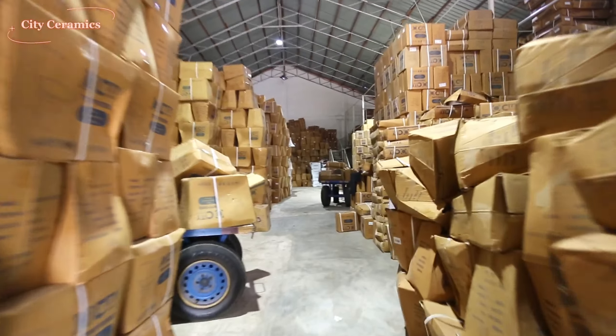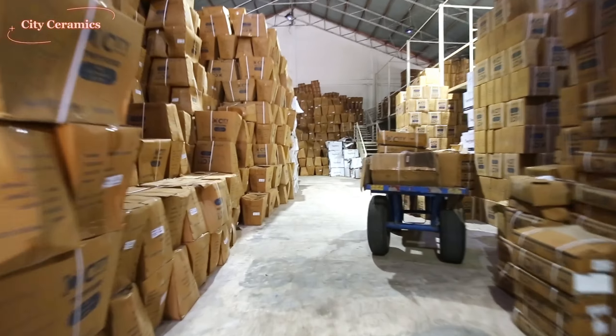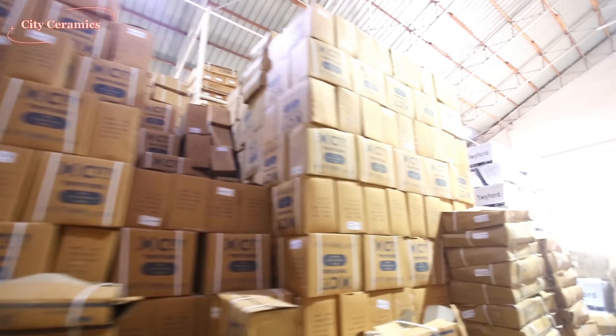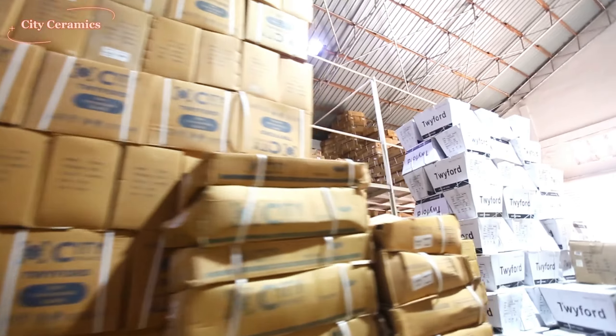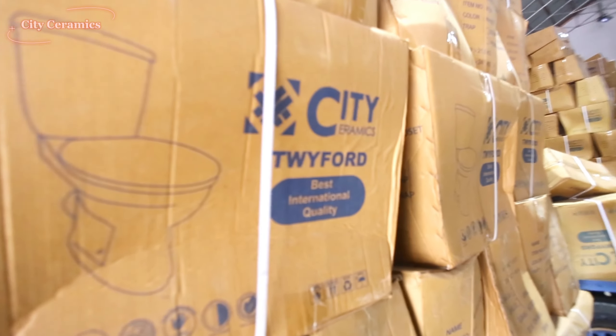Guys, take note of this. If you see it anywhere, it is coming from City Ceramics. And of course, if you have a shop here in Accra and you want to sell ceramic ware, sanitary ware in wholesale, then this is your plug.